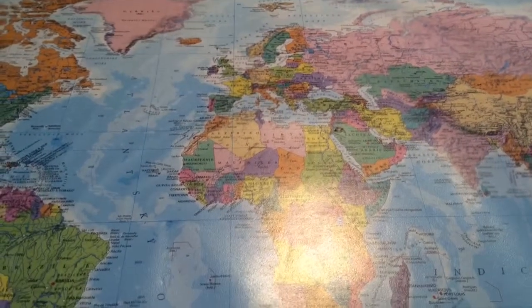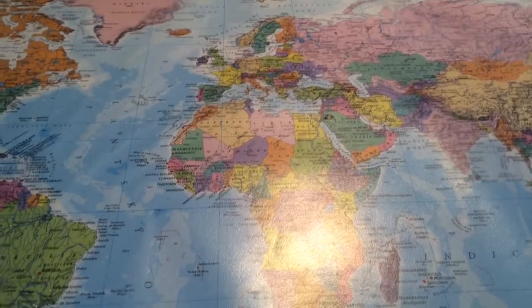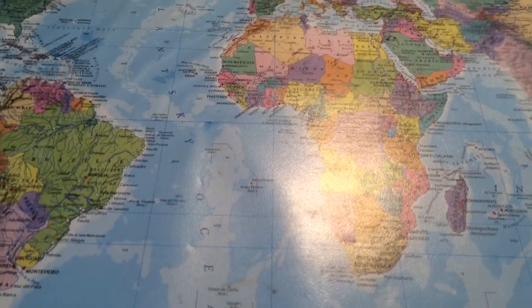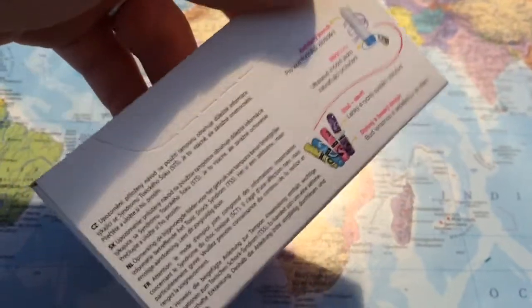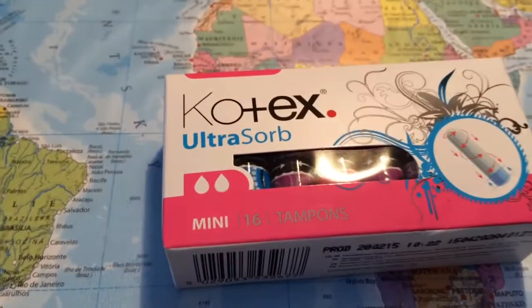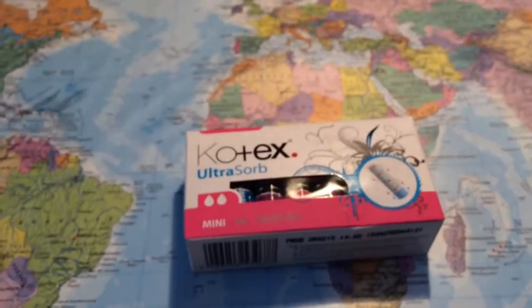Hi everybody, today I'm going to do a haul because I was shopping and I bought some new things. I'll show you what I bought and how much it was. First, I have the Cortex ultra mini tampons — you can see it's with the blue thing, which is ultra soft. It's colorful and cute, and it was 45 count.